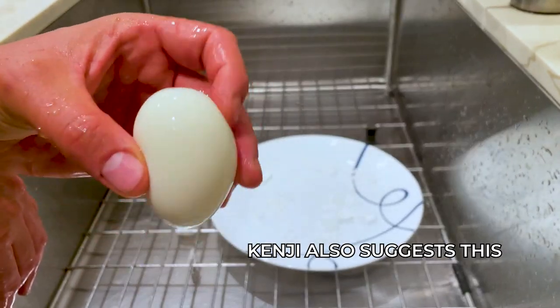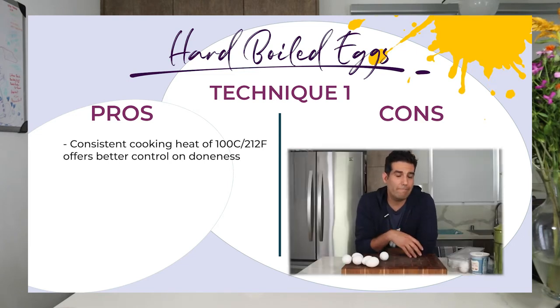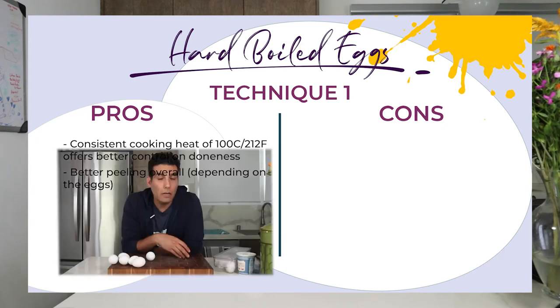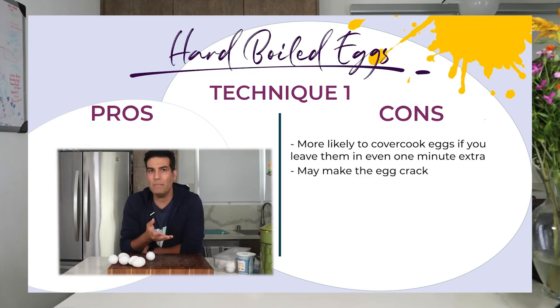Here are some pros and cons for the two techniques. For technique number one, the pro is that you get a consistent heat of 100 degrees Celsius — 212 Fahrenheit — which means you have better control of the doneness and a more consistent result for fully cooked yolks. Over the 30 days I did find that technique number one offered eggs that were a bit easier to peel, depending on the eggs. The con is you're more likely to overcook your eggs if you leave them in for an extra minute, and people were generally afraid of the eggs cracking. It only happened to me once, but anecdotally that was the main reason people chose technique number two.